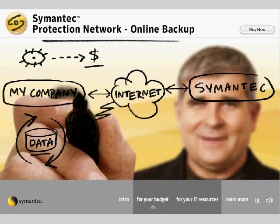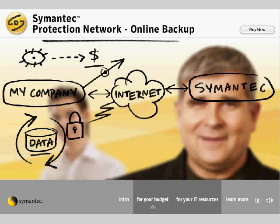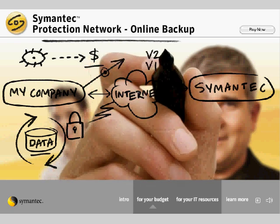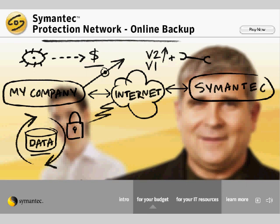Symantec Online Backup has flexible pricing that allows us to pay as we go, depending on the level of service and capacity we need. It includes upgrades and maintenance, so we're automatically up-to-date with technology advancements at no extra cost.